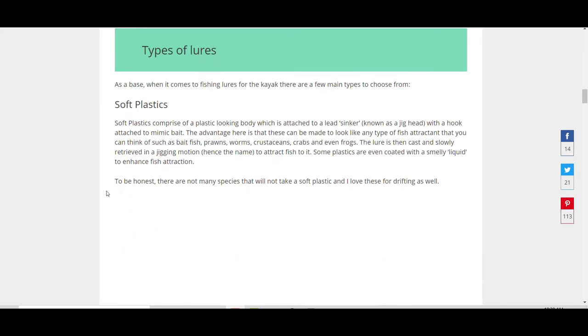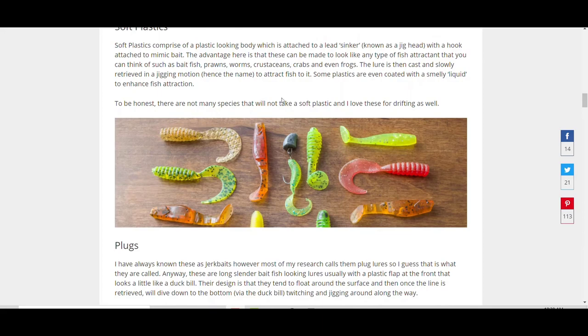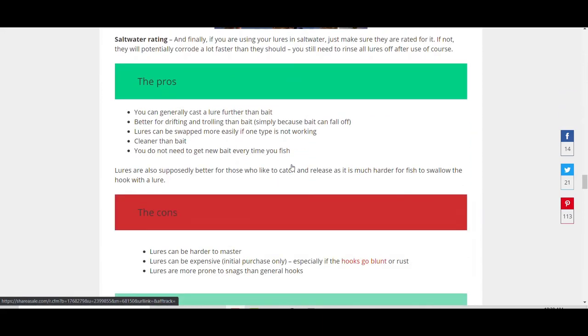The advantages of lures are obvious — you don't have to buy bait all the time. These lures cost about 25 bucks, which makes me really not want to snag and lose them, but if you buy bait three times you've made your money back. They can generally cast a bit further and more accurately. I like lures for drifting because the little yabby bait we use tends to fall off when trolling along. Squid stays on but tends to look a bit beaten up after a while, so that's where lures have the advantage.